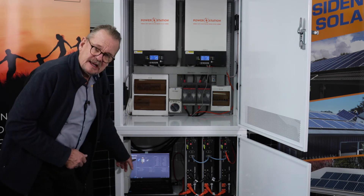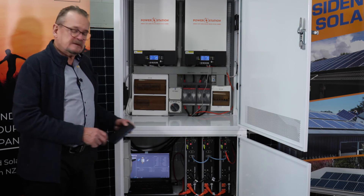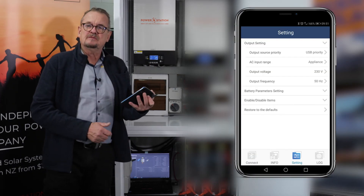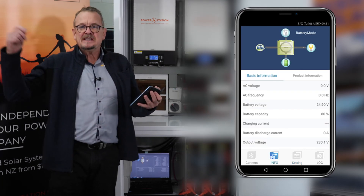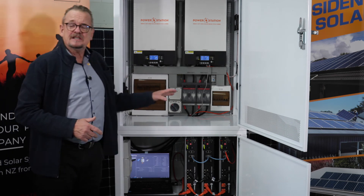You'll see we have a laptop going here with the monitoring screen. You can also connect on your cell phone, see the state of charge, see what's going on with your system. You can be inside and go, 'oh look, we've got plenty of power, let's have a spa!' So there you go — the latest, the greatest, the Power Station Ultra.